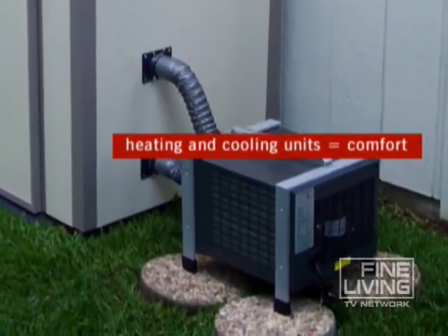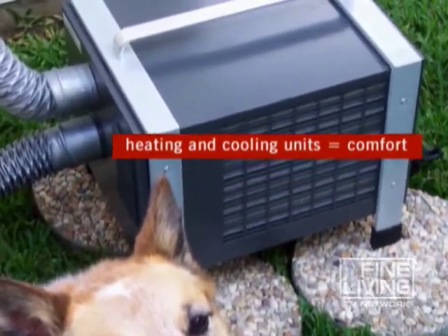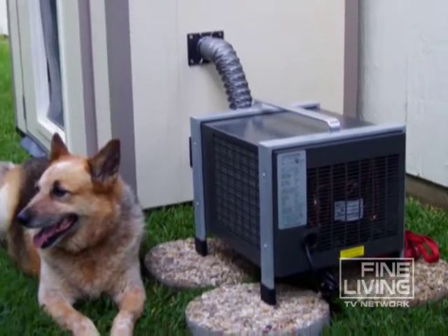Since comfort is key, consider a doghouse with a heating and cooling unit, like these models from Thermosure. Yes, air conditioned and heated — so much for being sent out to the doghouse.